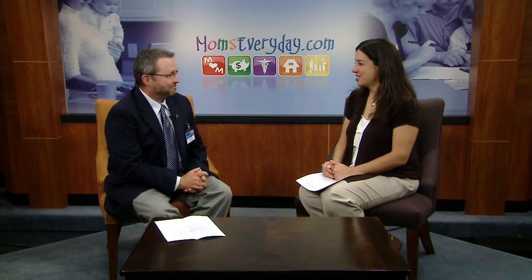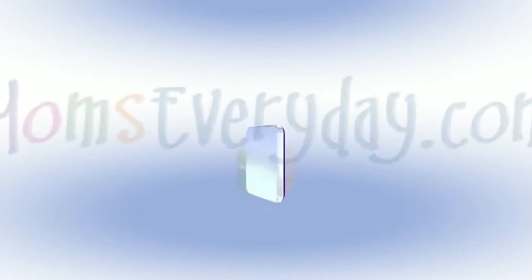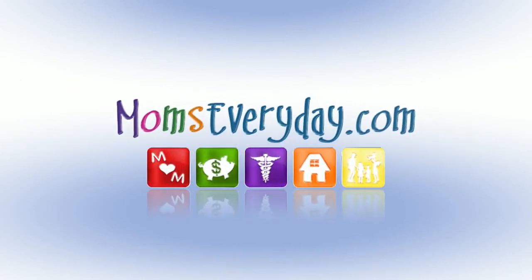Thank you for joining me this morning, Joe. You're welcome, I appreciate it. And to learn more, please visit WEAU.com and click on Moms Every Day. You will find this information under the Health tab. Moms Every Day, weekday mornings at 6:58. Get more online at MomsEveryDay.com.